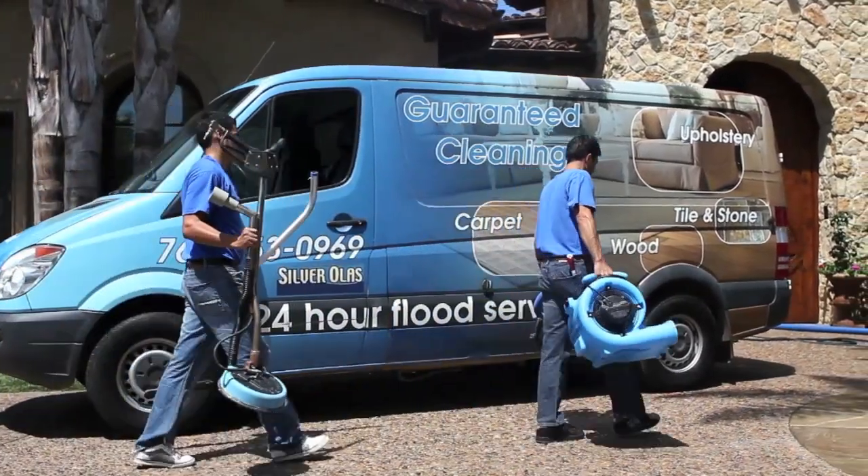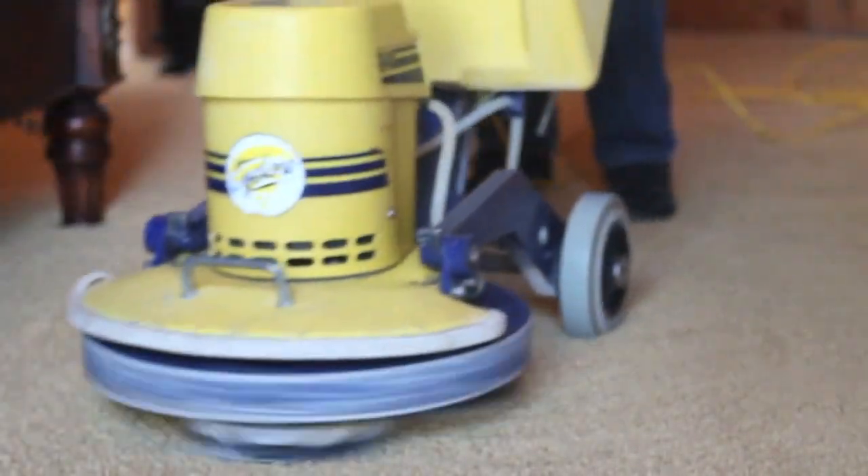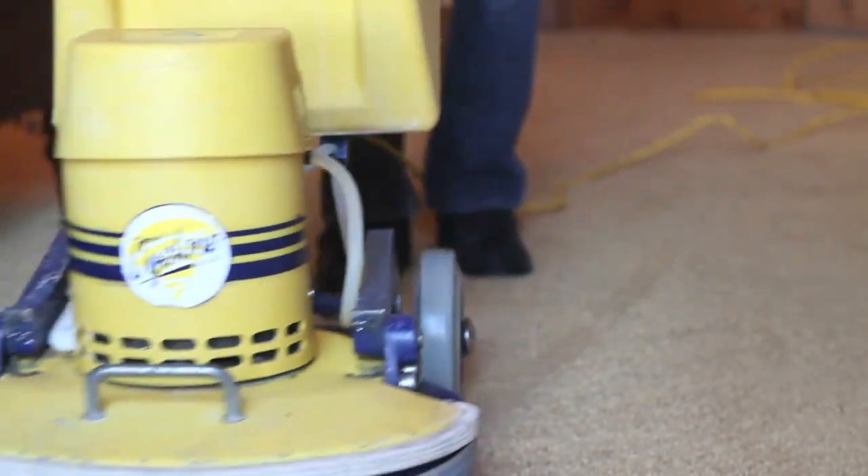At Silver Olas, we understand that no two carpets are the same, and that's why we offer a variety of carpet cleaning methods to get the best results for your carpet.